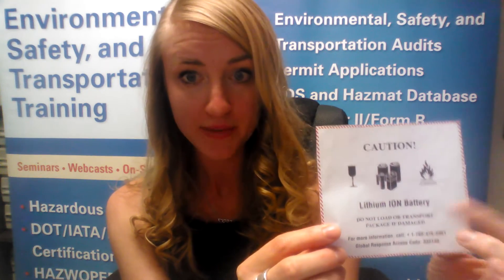Let's talk about this one first. The lithium battery handling label is what we've been using for accepted lithium batteries shipped by air and vessel — this is also called Section 2 lithium batteries by air. It's pretty straightforward: you just fill in the type of battery, lithium ion or lithium metal, and then you fill in a telephone number for additional information.